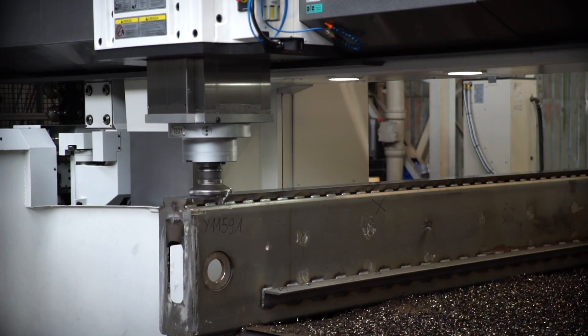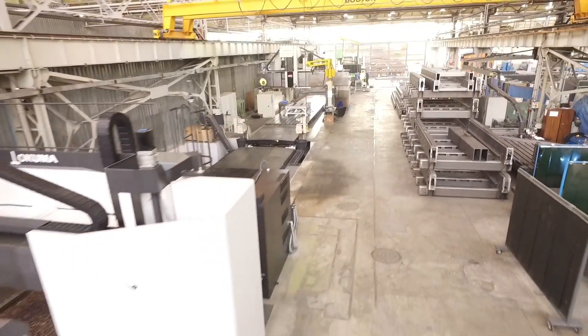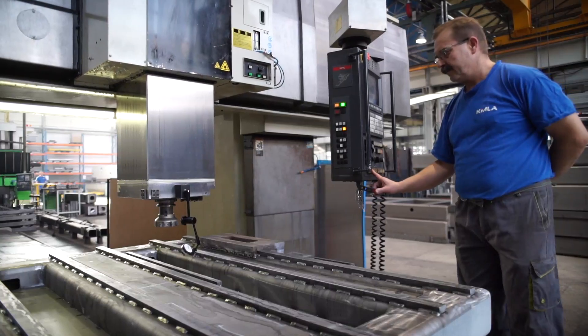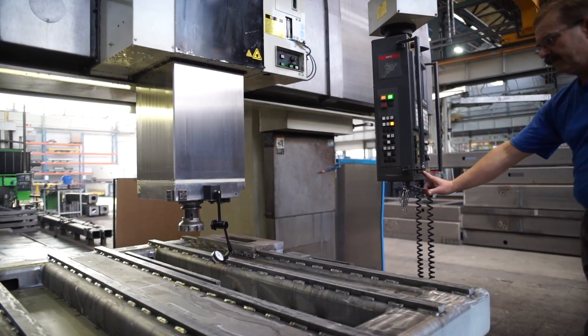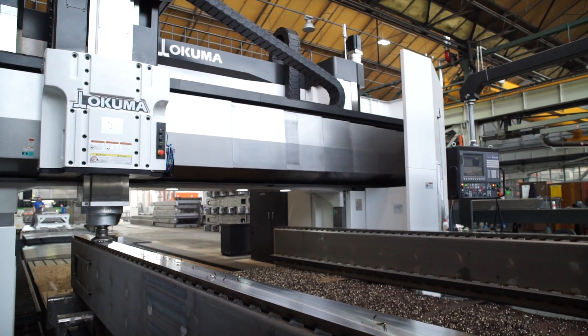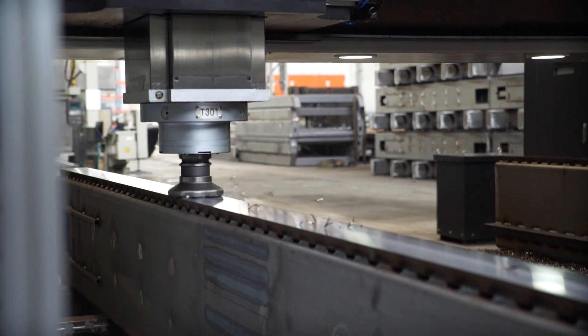The machine frame is now subject to high-precision machining, utilizing a multiple-axis milling machine, enabling Kimla to produce extremely large machines. The frame is positioned on the machine bed so all critical mounting faces can be machined in one operation. This allows the frame to be machined to micrometre accuracy.